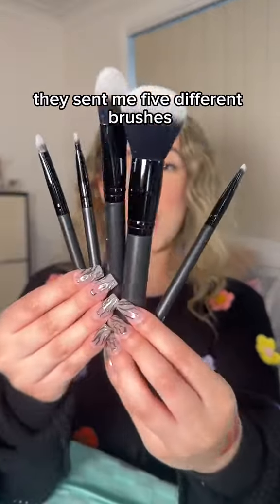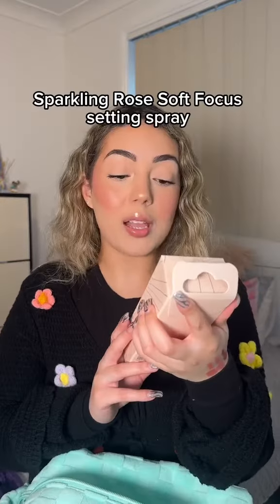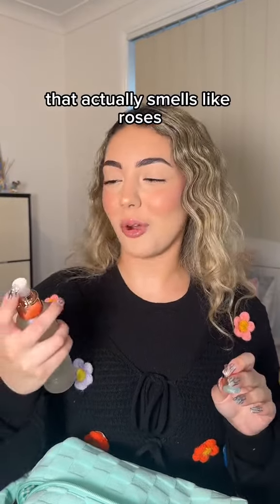They sent me five different brushes. And there's a sparkling rose soft focus setting spray. Let's try it — that actually smells like roses.